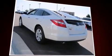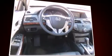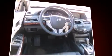Four wheel disc brakes with ABS are also included. You'll see better when backing up thanks to Rear Park Assist, which watches out for obstacles behind your vehicle.